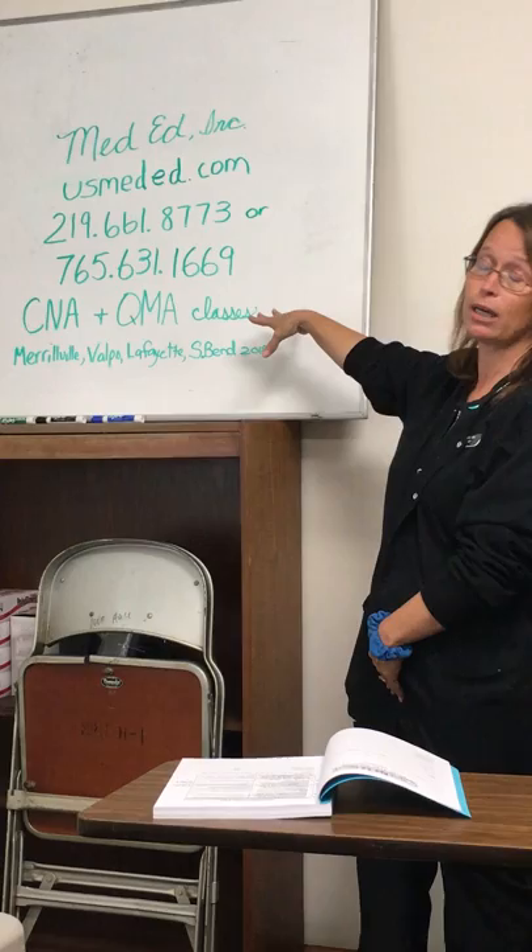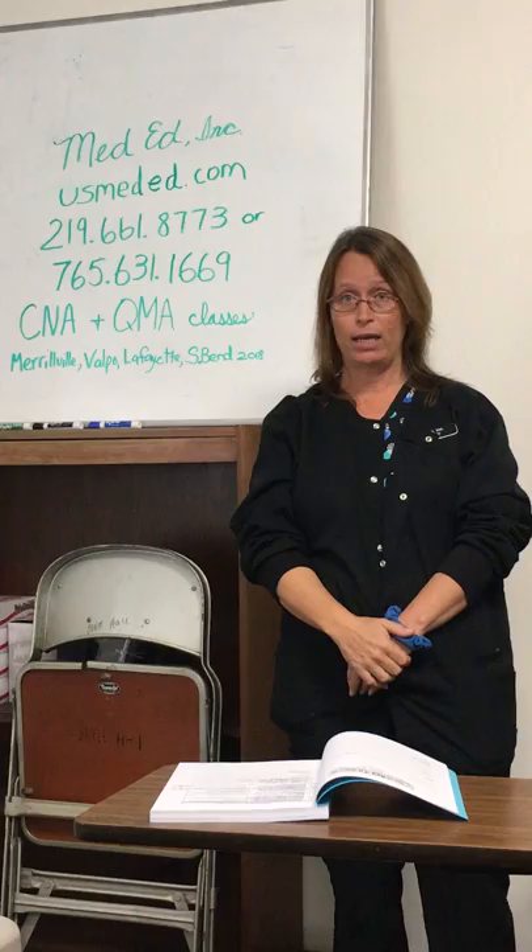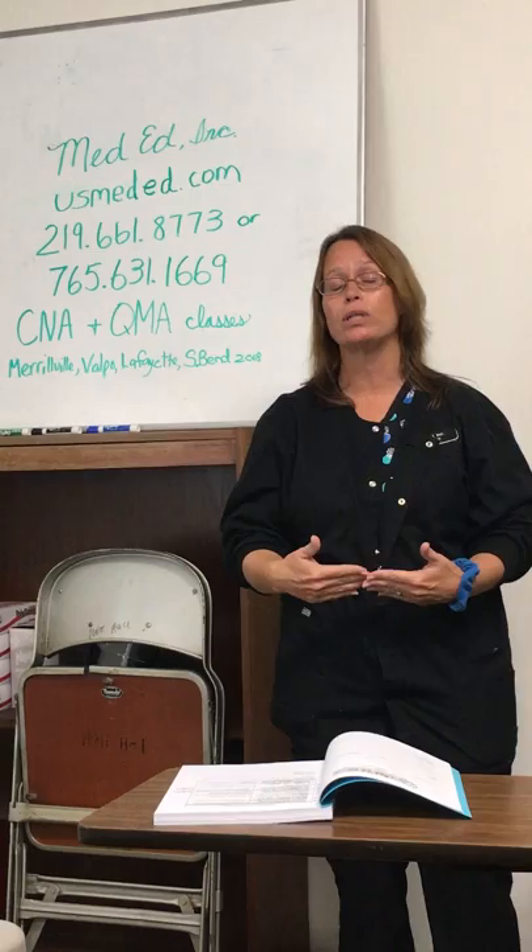Up here is our information. If you've got any questions, you can hit our website or give us a call. Basically what I'm going to do is just run through the initial and final steps and procedures so you guys have a pretty good idea as to what to expect when you come in for your state test.